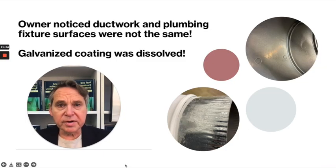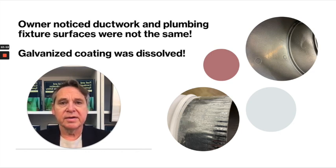The ductwork that distributed these products of combustion — look at the inside of this elbow. All the galvanizing is dissolved. With this galvanizing gone, all that ductwork is now much more susceptible to corrosion over time.